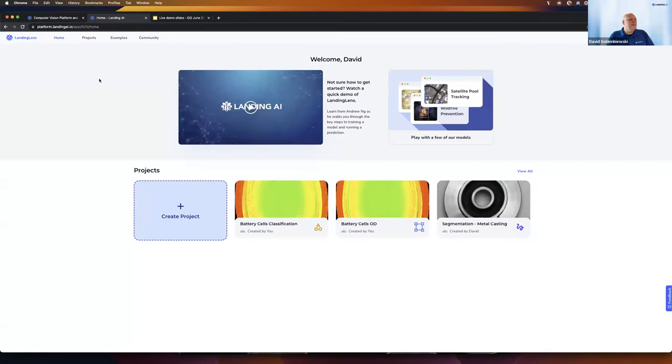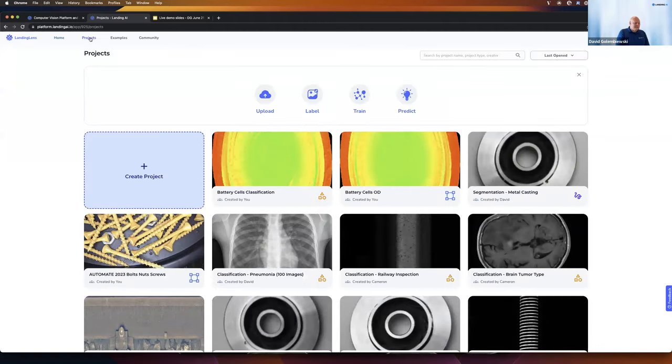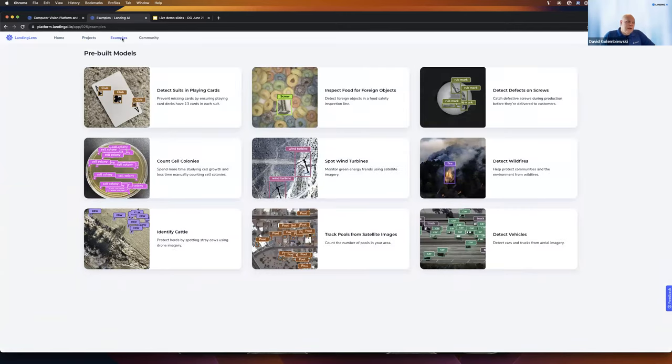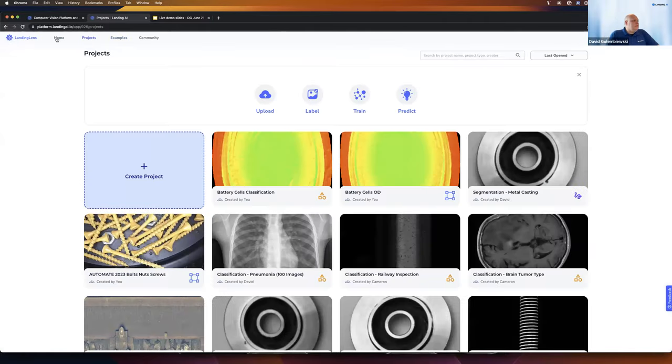Right now you can see the home page inside the LandingLens platform. You can see some projects I've created in the past. If I click on the projects view, we can see other projects I've worked on. We can also go to the examples page to test out some pre-built models — if you don't have data yet or just want to test things out, that's a great starting point. This visual illustration at the top gives a great overview of the AI computer vision process: how do we create a performative model? The first step is to upload images, then label those images.